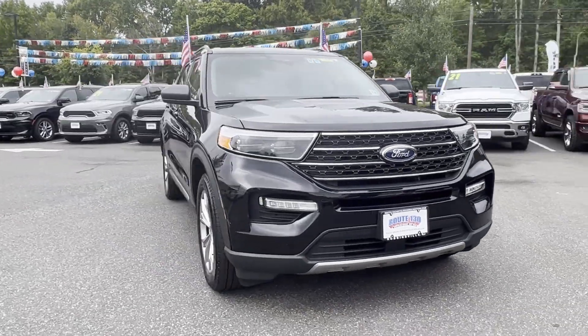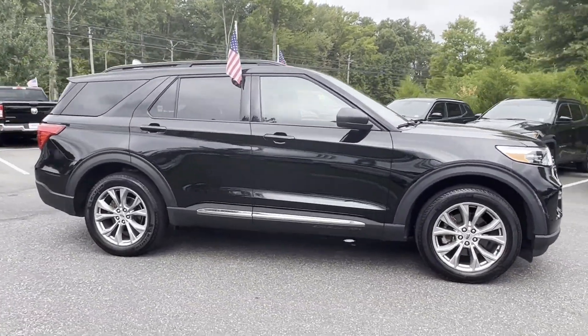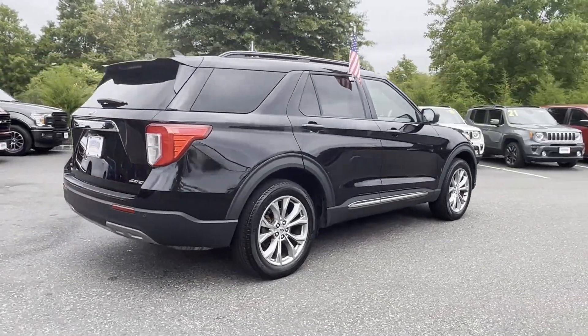2021 Ford Explorer. With less than 22,000 miles on the odometer, this SUV offers space as well as power and performance.